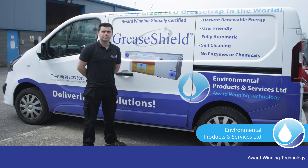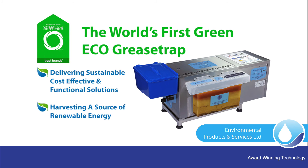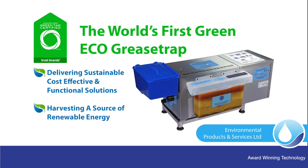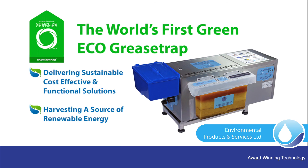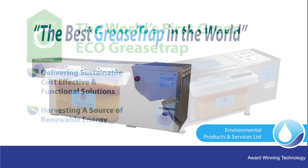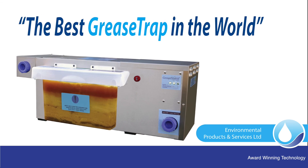Free technical support is available in respect of sizing, selection, and mechanical, electrical and plumbing requirements, further supported by technical and training videos. The award-winning GreaseShield is globally certified in respect of safety-rated performance against a number of international standards and is the world's first eco-grease trap delivering sustainable, cost-effective and functional solutions whilst harvesting a source of renewable energy. The award-winning and globally certified GreaseShield — the best grease trap in the world.